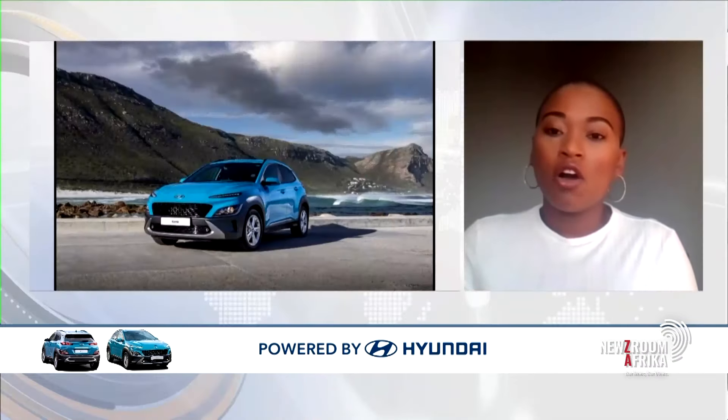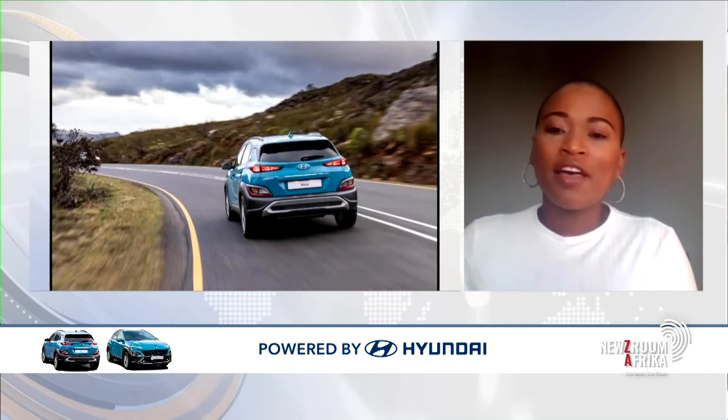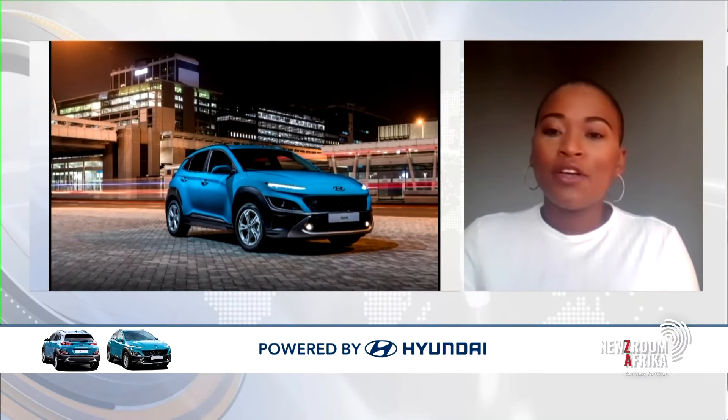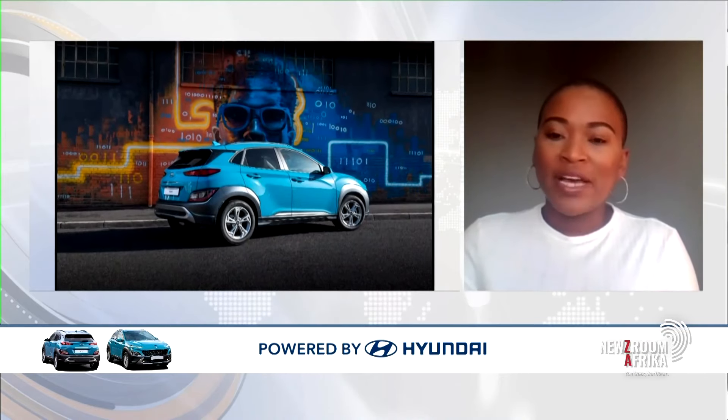What people can look forward to is that they'll get to learn more about the car, what it entails, all the technical specifications. We will have an address by our sales and ops director who will be taking us through what the car offers, and you'll get to have a feel of how it drives on the road with some views from a test drive done by our sales director.